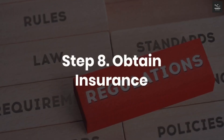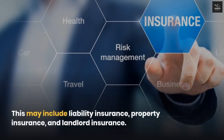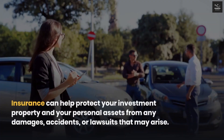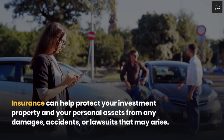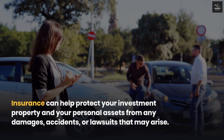Step 8: Obtain insurance. Finally, you should obtain insurance for your investment property. This may include liability insurance, property insurance, and landlord insurance. Insurance can help protect your investment property and your personal assets from any damages, accidents, or lawsuits that may arise.